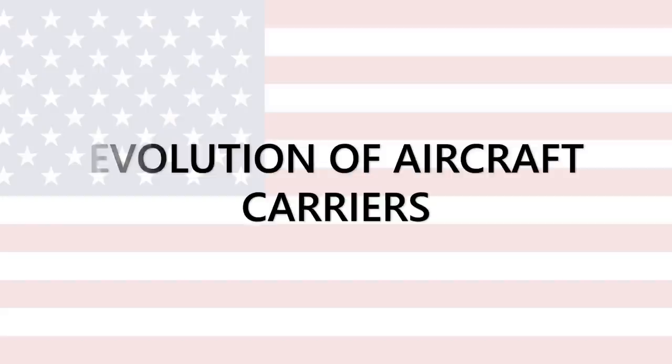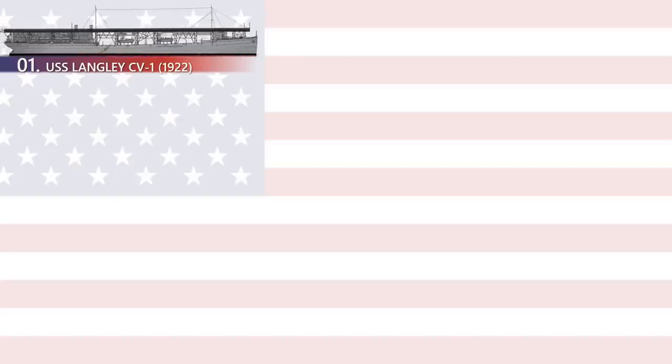Let's start off with USS Langley CV-1. USS Langley was the United States Navy's first aircraft carrier and also the US Navy's first turbo-electric-powered ship. USS Langley was also the smallest aircraft carrier of the US, stretching only up to 542 feet, with 468 personnel capacity and could accommodate only 36 aircraft.